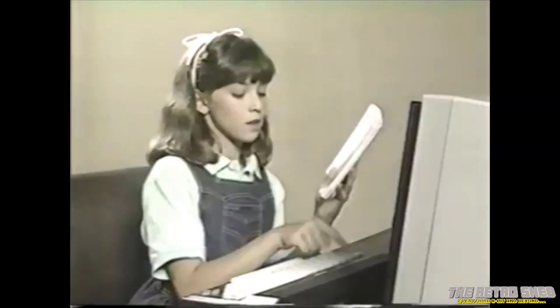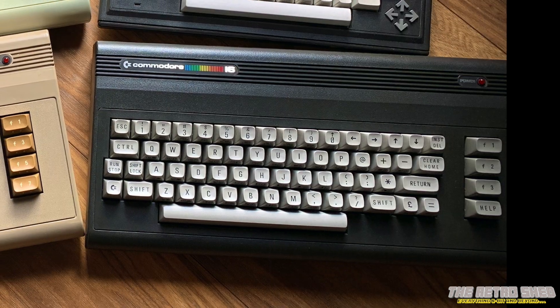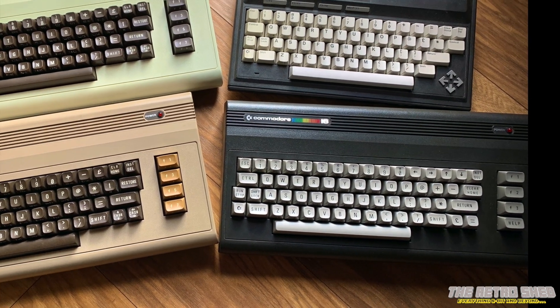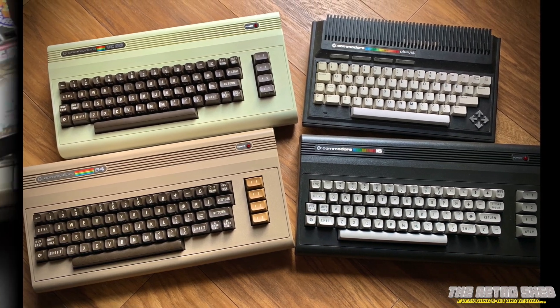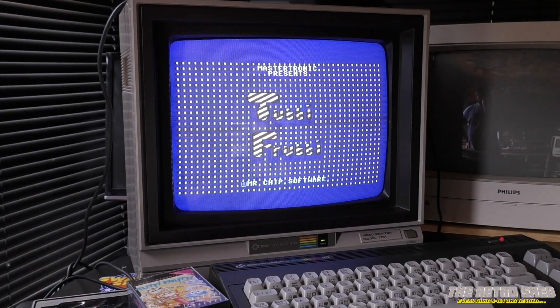The C16 and the Plus 4 had marginal success here in the UK, but they weren't groundbreaking and they certainly weren't selling like the Commodore 64 ever was. I will take care of it — it does deserve a place here in the shed with the rest of its Commodore family. But for some reason, it's just nothing to really get that excited about. Here's a quick look at a handful of games, good and bad, for the C16. Enjoy.